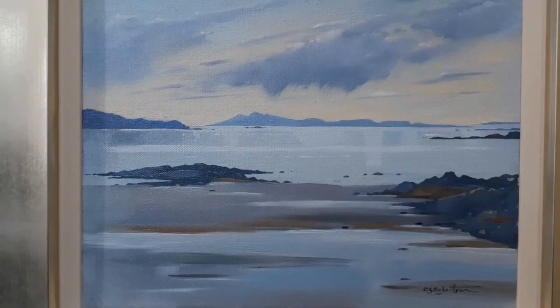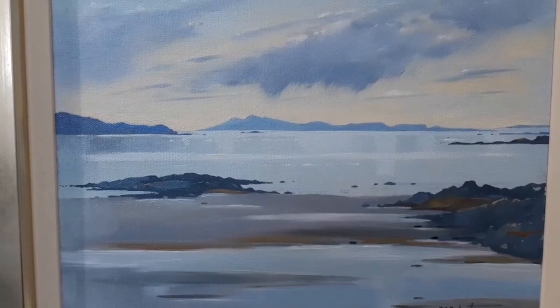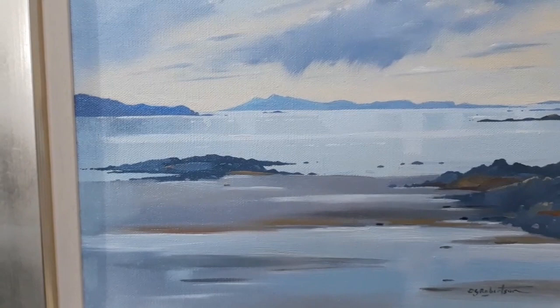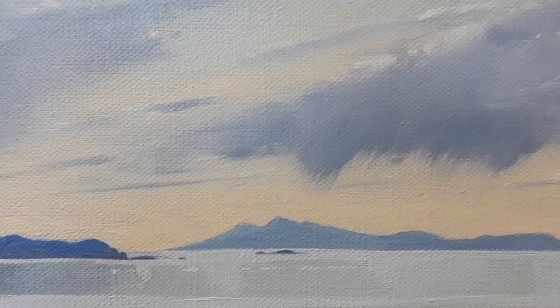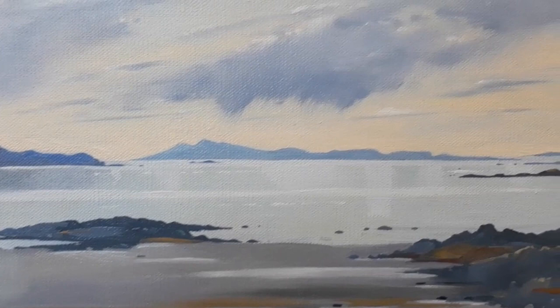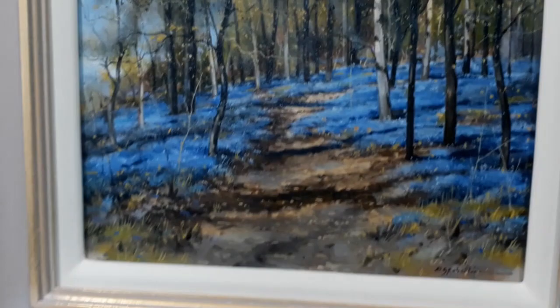This is looking across to Rum — Eigg is off to the left and this is from the south of Skye. Again one of the paintings I did last year. This is oil on a very tight weave canvas, and you can see where I've painted the sky in very wet paint and then used dry brushes to drag down and give the impression of slight rain pulling down from the cloud. I'm always looking for different ways of portraying these dramatic lighting and cloud effects.